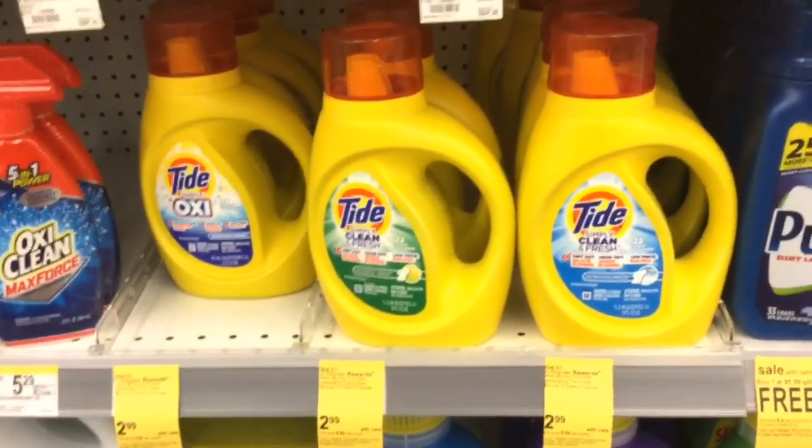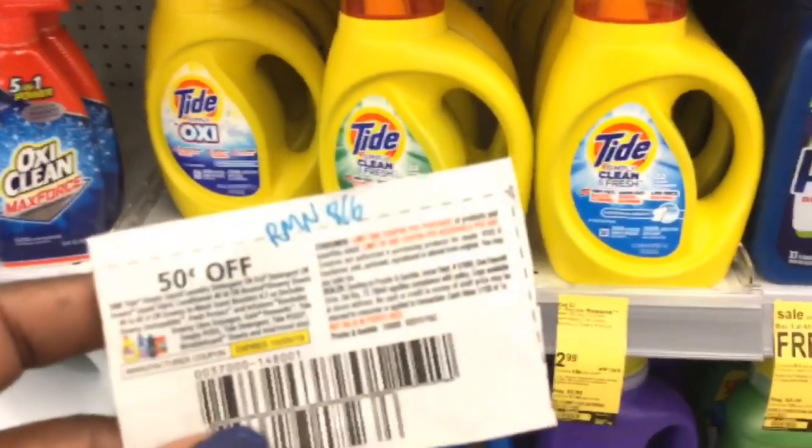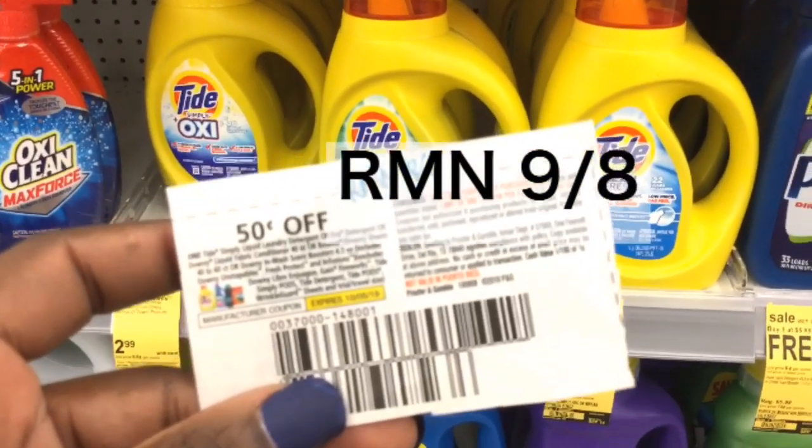We also need to pick up one of the Tide Simply Liquid. There's a $0.50 digital coupon and also a $0.50 coupon in the RetailMeNot 8-6.